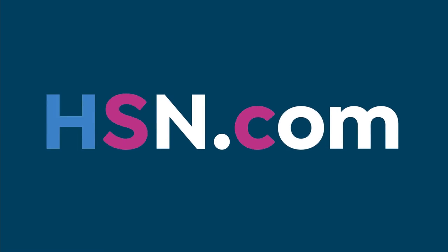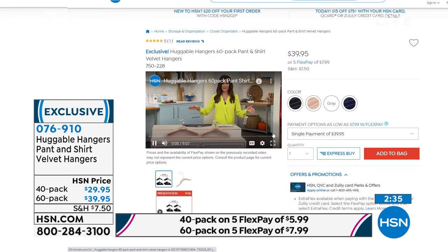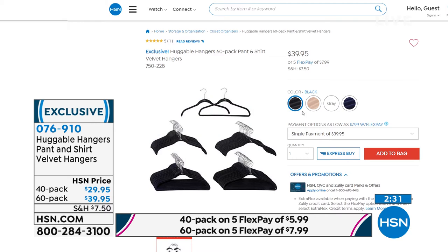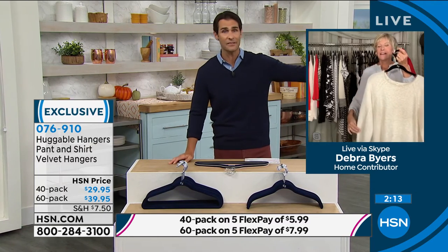They are on flex pay today, so take advantage of that. When you search the item number on your screen, you can choose the pack and then the color you want. It's not just about saving space — the way these are designed, whether it's a turtleneck, a heavy coat, or a delicate blouse, they help keep the integrity of that garment, which a lot of other hangers don't do.